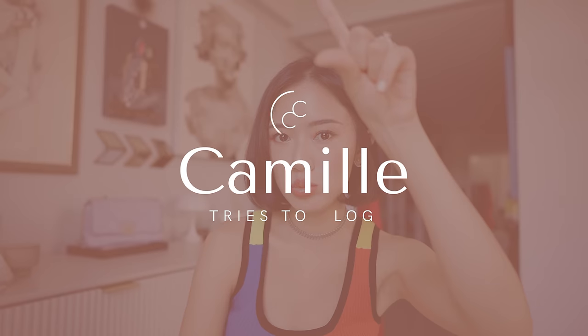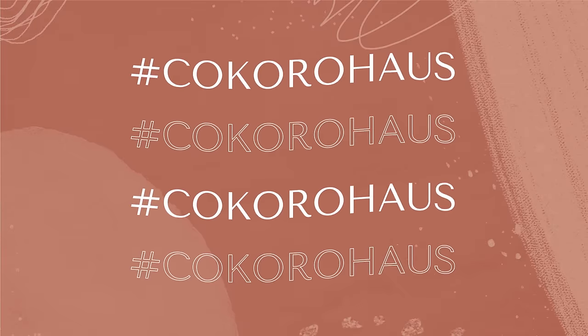Hey Cam Fam! Welcome back to the channel. Today we are having another episode of Hashtag Gokoro House. But before we head on to the actual vlog, please make sure you're already subscribed and you've clicked on that bell button so you're always notified whenever I have new videos like this one.